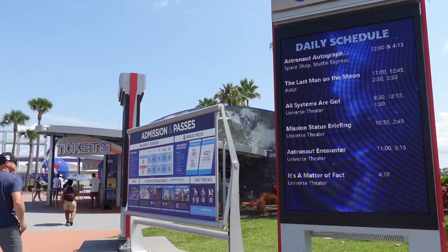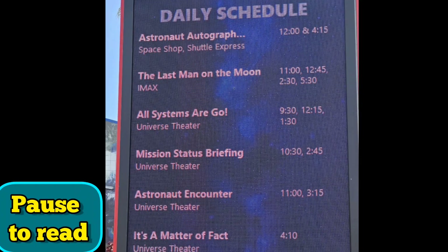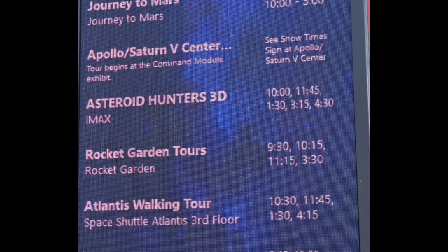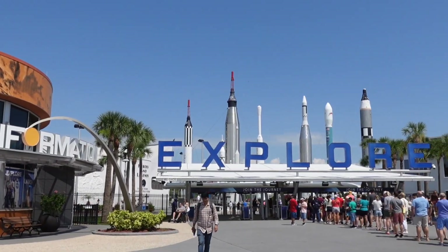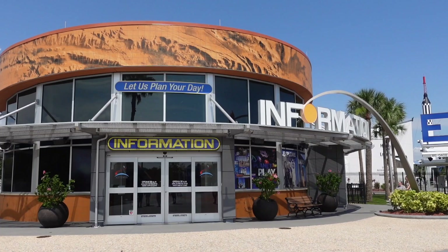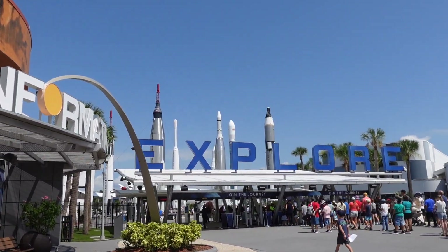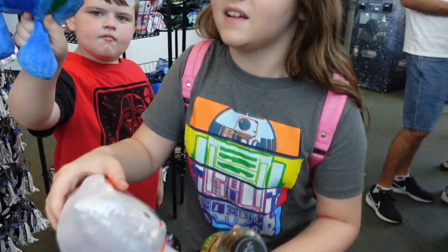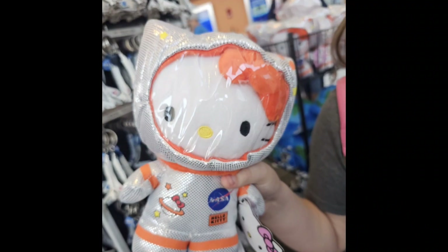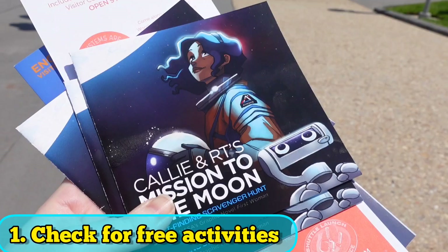When you arrive, definitely check the daily schedule as they have all sorts of times for different shows in the Universe Theater, movies in the IMAX, and even an astronaut autograph time. They also do walking tours in different areas, and sometimes they have different activities like scavenger hunts. This is our second one where you actually get a prize at the end. Check their website or go to the information desk and ask. It's one of the must-do scavenger hunts they have here.